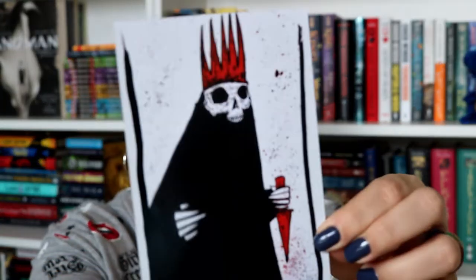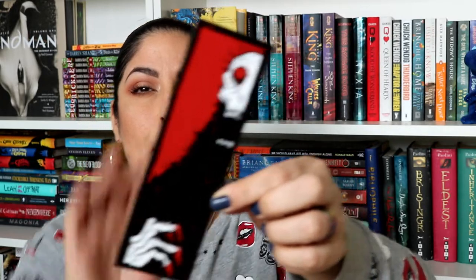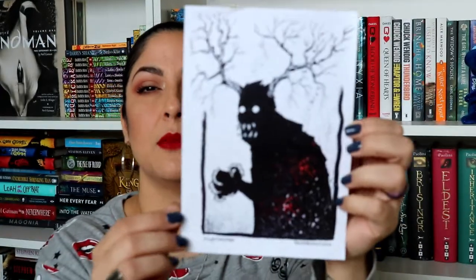Then we have another sticker from DansMonsters.com. We also have an actual photo postcard — I'll leave everything linked below. Then there's a bookmark that also says DansMonsters on the back, and a couple more prints from DansMonsters.com. Very creepy.